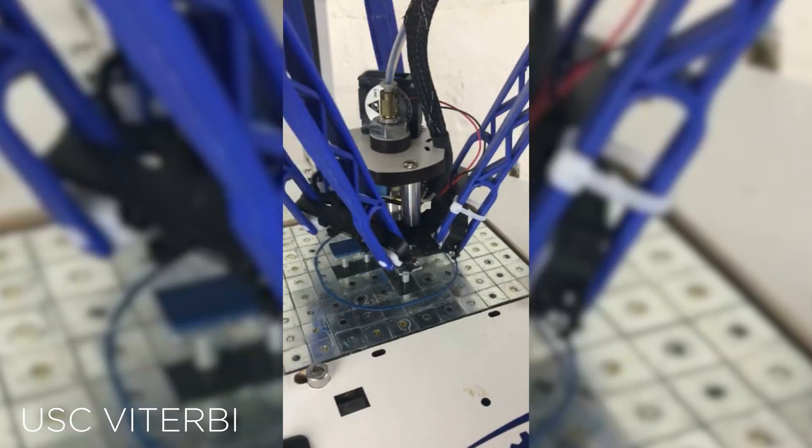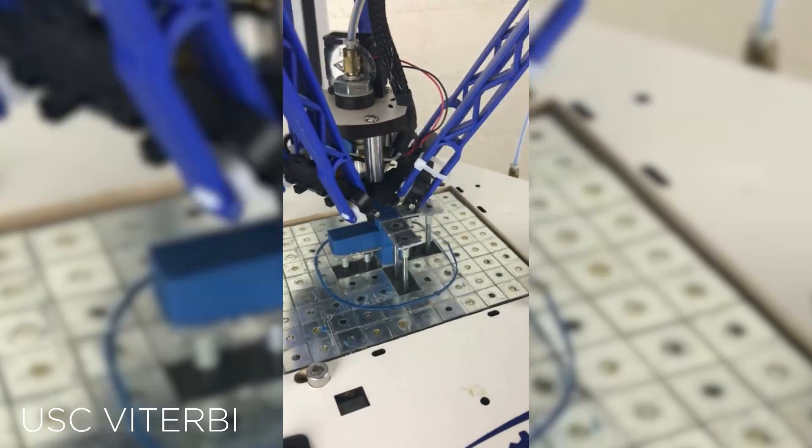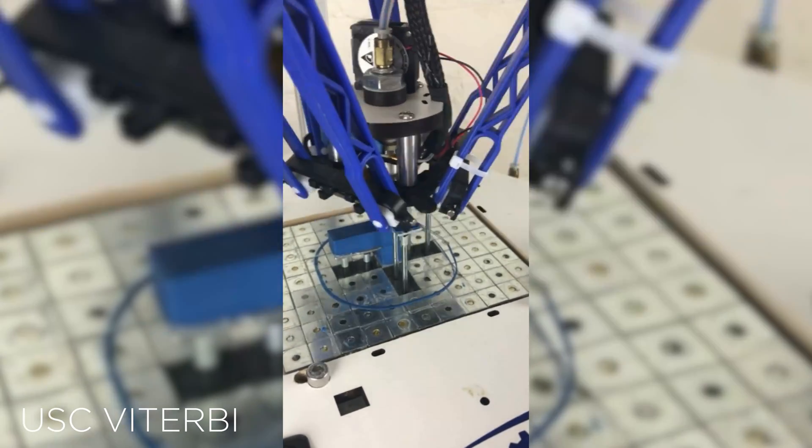Researchers over at USC's Viterbi School of Engineering have revealed a revolutionary innovation in FDM 3D printing that makes supports nearly completely obsolete. Nearly.